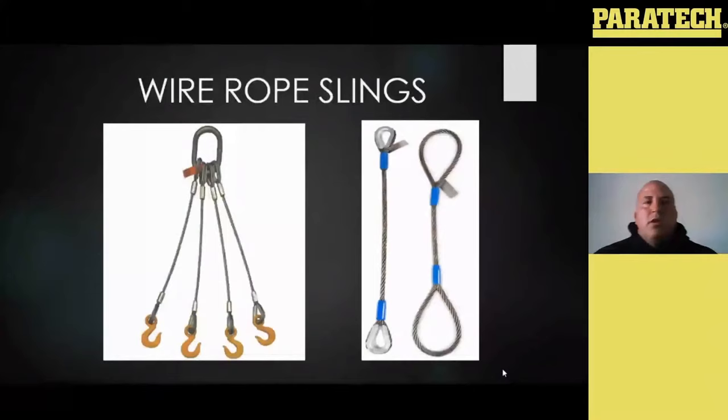Getting into your wire rope slings — same thing, these can be made a number of ways. They can be made with multiple leg sling configurations with master links; you may have hooks fastened to the ends of them. It may just be a straight sling with just your eyes on the end — which is basically designed by bending the sling back on itself and coupling it back to itself, giving you a lifting eye on either end.